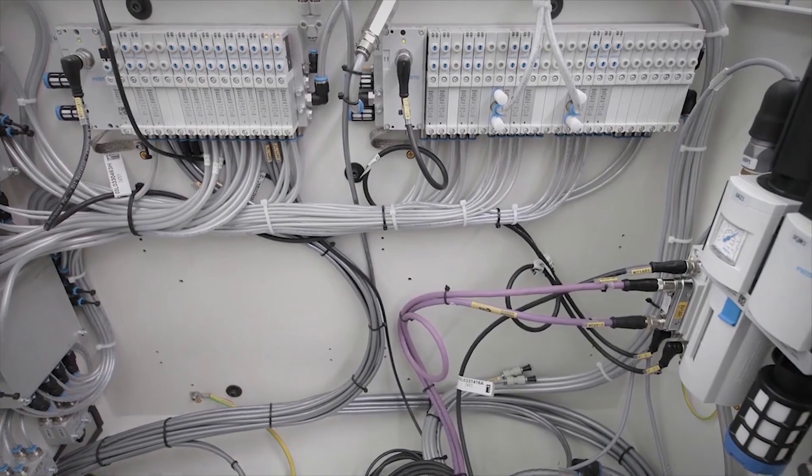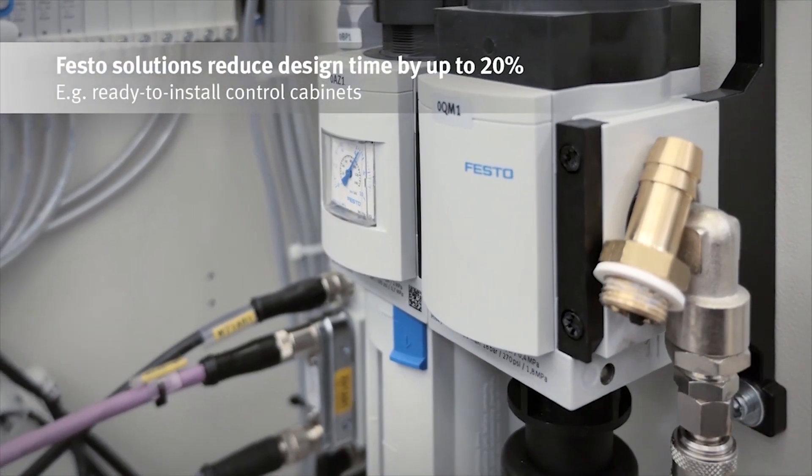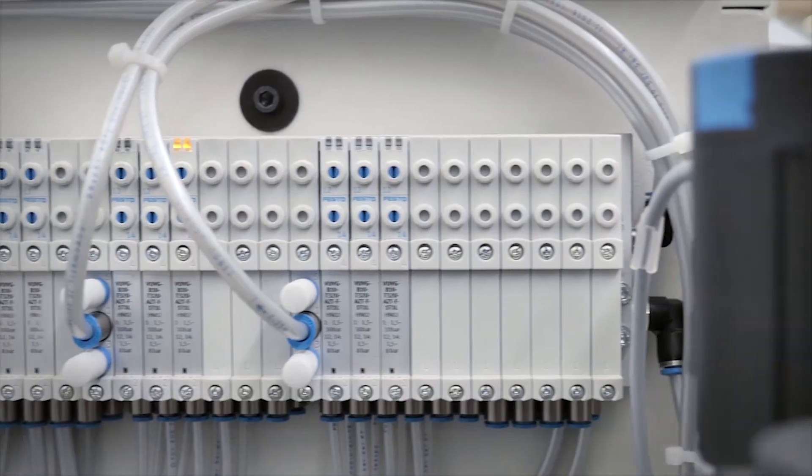SCM relies on the automation expertise of Festo. The engineers at SCM were particularly impressed with the control cabinet solutions. The control cabinets are fully assembled, wired and tested at Festo and then delivered to SCM ready for installation.